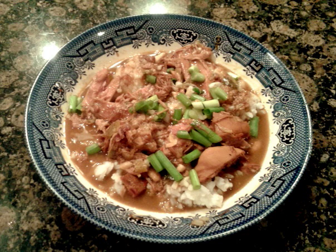Rice and gravy is a staple of Louisiana Creole and Cajun cuisine and is usually a brown gravy based on pan drippings, which are deglazed and simmered with extra seasonings and served over steamed or boiled rice.